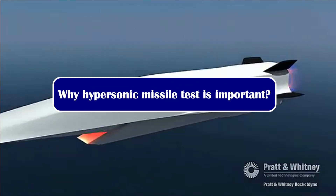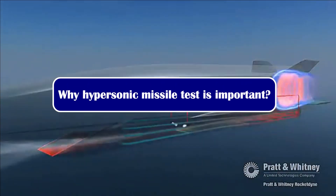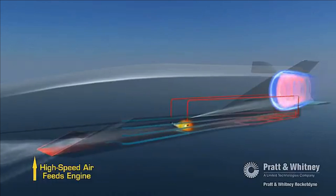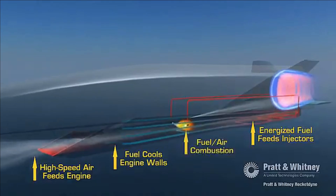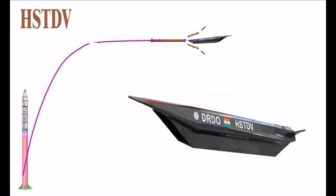If a scramjet engine burns for 100 seconds at a speed of Mach 5, it will give a range close to 170 kilometers, and if burned for 400 seconds, it will give a range close to 680 kilometers. This will be just the range of the scramjet engine which gets separated from its launch vehicle.